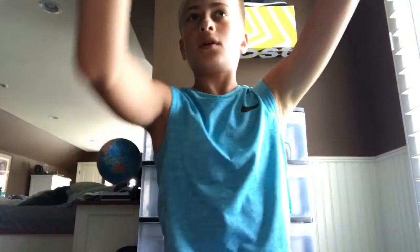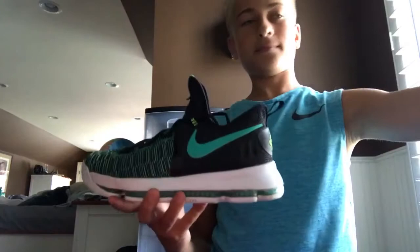Next shoe are these KD9s. Dope shoe — the Zoom is amazing. I'm wearing them a lot, kind of trying to wear them out. You can see the marks and everything — we wear our sneakers.